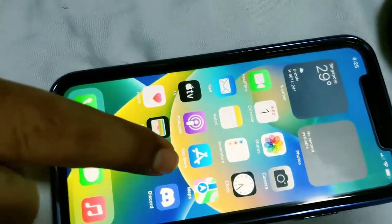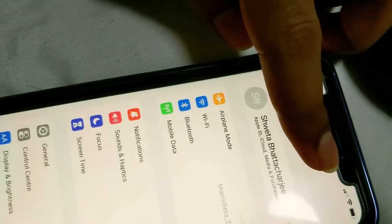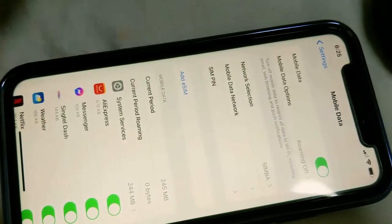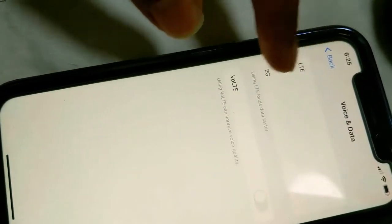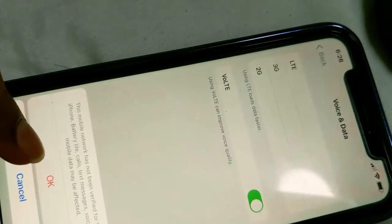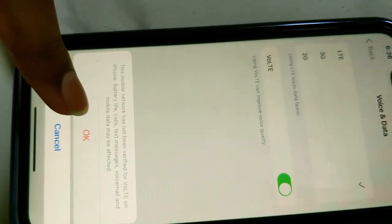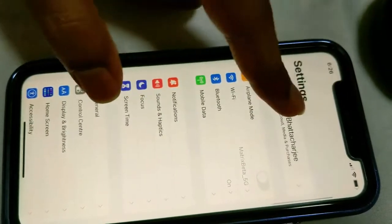Go to Settings, then Mobile Data. You'll see options including Mobile Data, Mobile Data Options, Network Selection, and Mobile Data Network. Go to Mobile Data Options, then make sure it is set to LTE. After selecting LTE, enable 'Voice LTE' — this is the service that TPG or Simba uses for their LTE or 4G network.